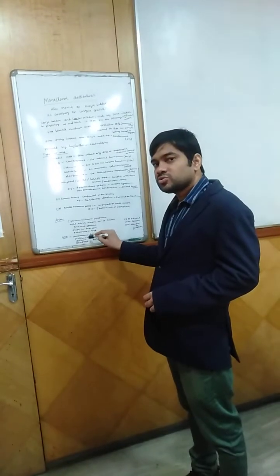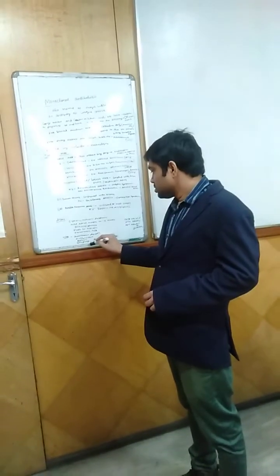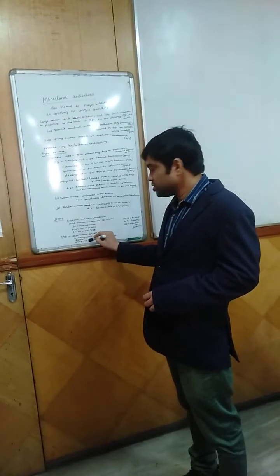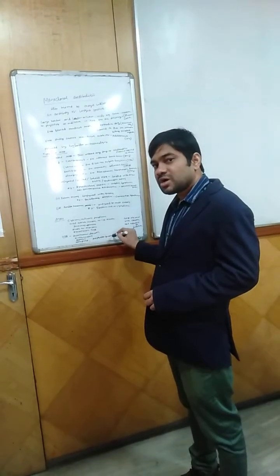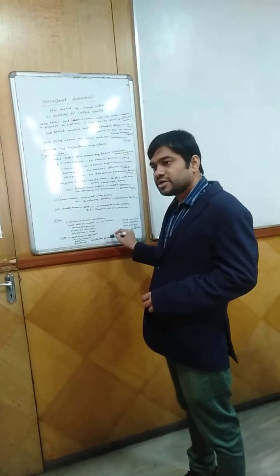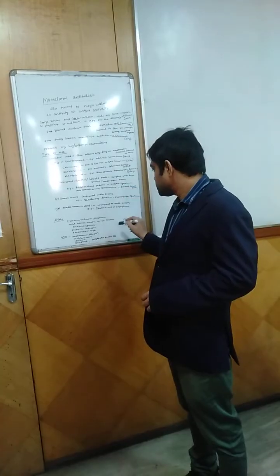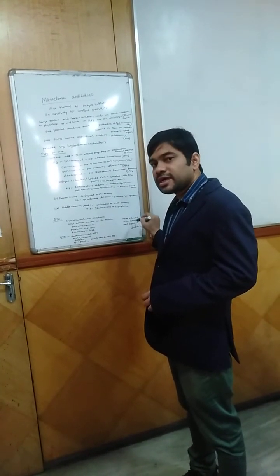In asthma, Vedolizumab is used, which acts on a specific integrin. In osteoporosis, Romosozumab is used. In antiplatelet therapies, Abciximab is used, which acts on GP2B3A as a hand antagonist. These monoclonal antibodies should be used with caution and according to the guidelines.